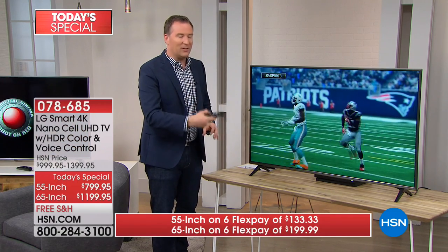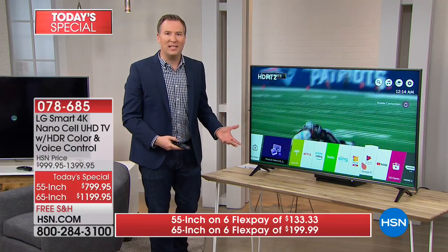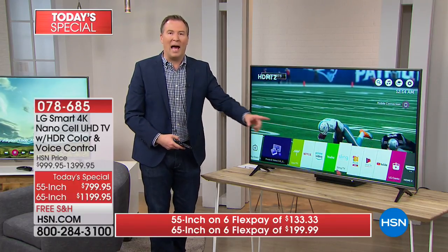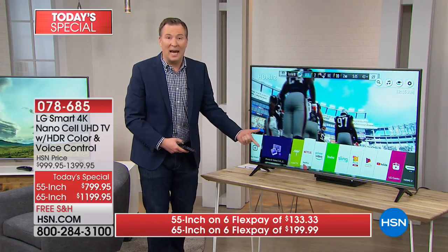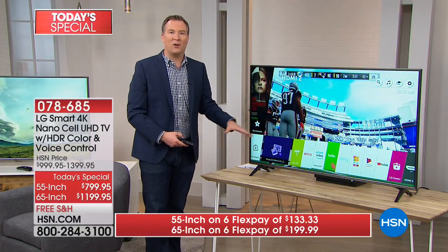With one touch of a button, it's also a smart TV. We have all these additional apps built in — whether it's Netflix, Hulu, or Amazon — all that content is already built in here.